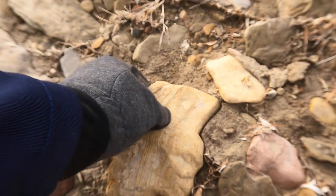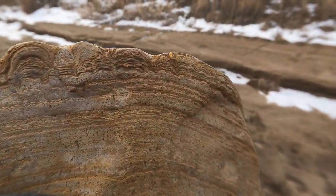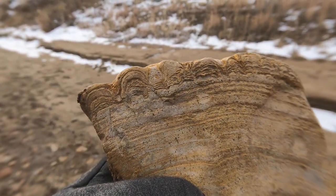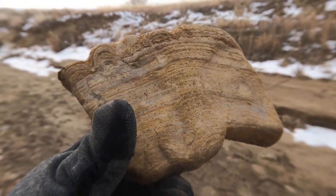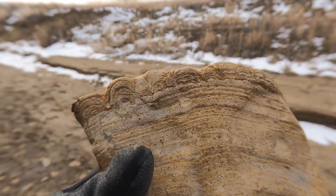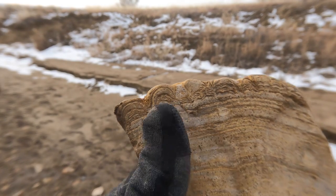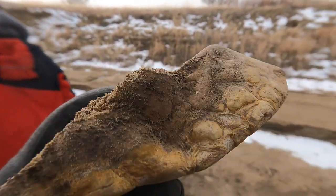So it looks like we've got some more travertine here. You can see these little layers - it almost looks like what you call stromatolites, but it's really layers of calcite deposited by a hot spring over time. And sometimes it'll form these almost stalactites all stuck together. So that's what that is.